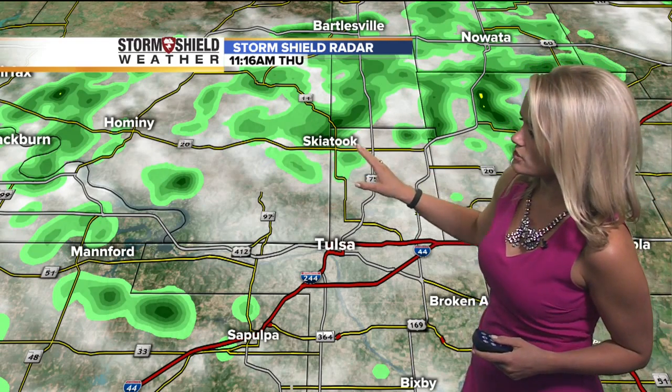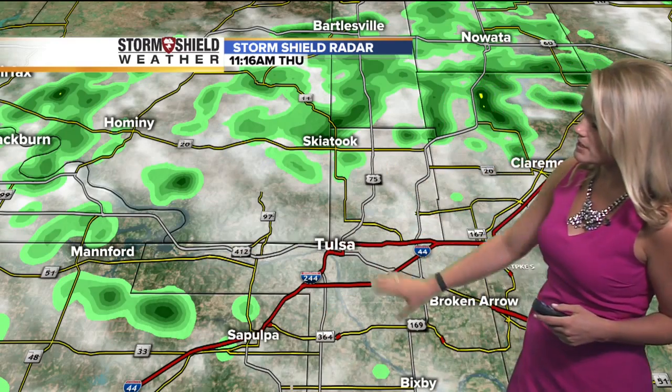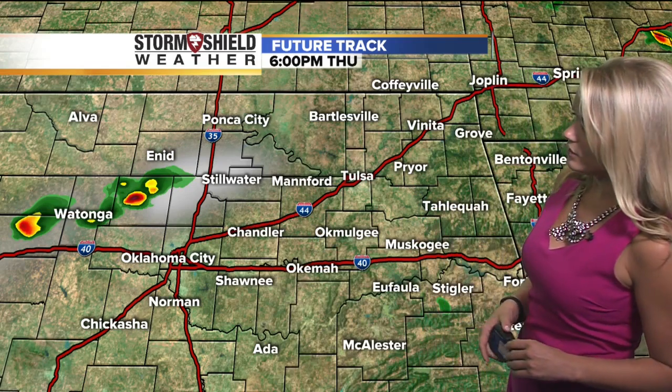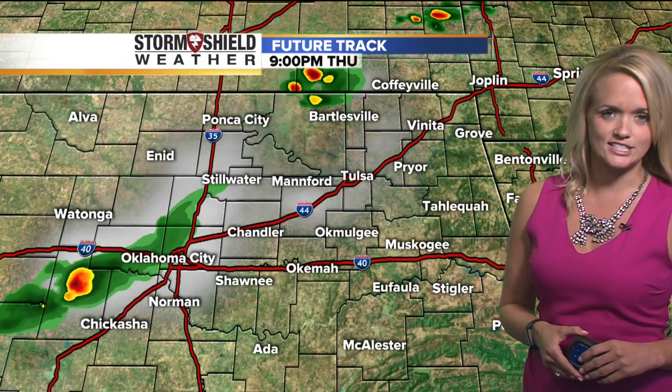You're seeing showers up near Skiatook and also off towards Manford, a few of those scattered showers. Same with Sapulpa. Right now Tulsa is just seeing some cloud coverage across the area. On your future track for the rest of the day, we'll see these kind of scoot off to the east and start to dissipate a little bit, with a couple popping up far to the west later this afternoon. Overall though, it looks like things may stabilize as we head into the afternoon hours, and we should be expecting more sunshine and very hot conditions out there.